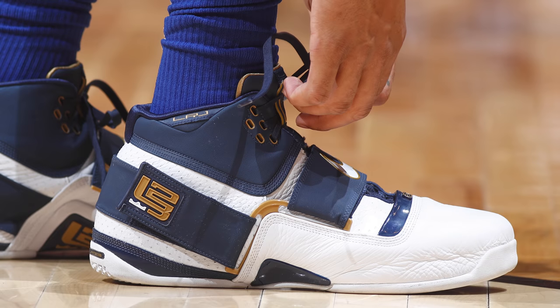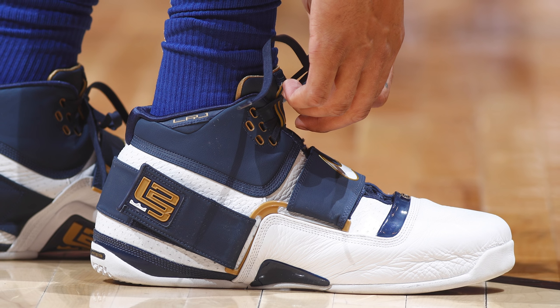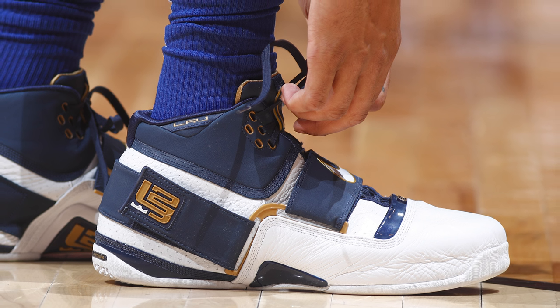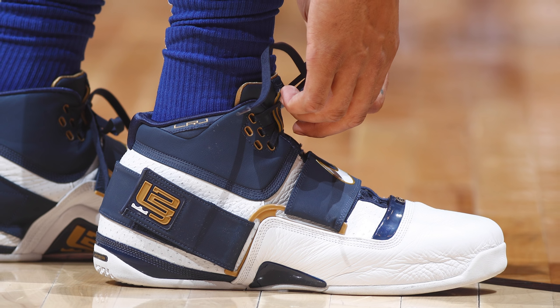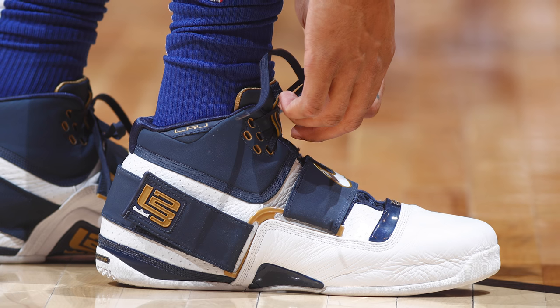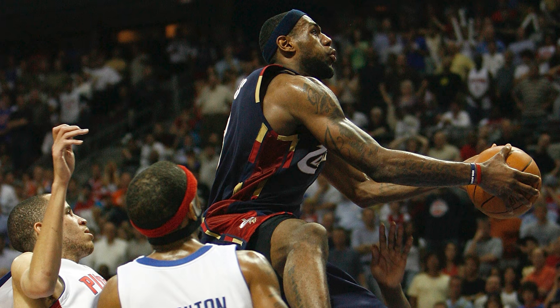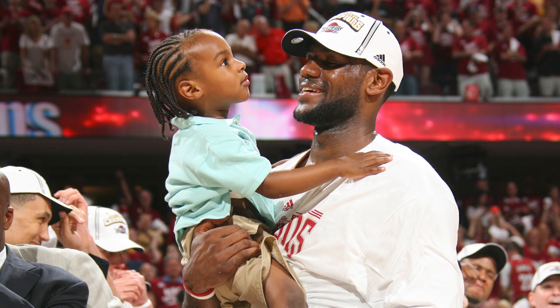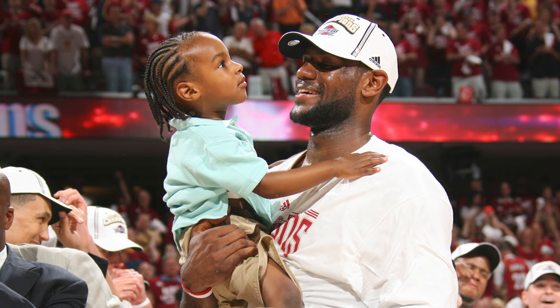Before we get to our number one spot, we've got to shout out the Retro of the Week. This award goes to the guy who went deep into his closet and wore the best sneaker from years past. This week's award goes to Markelle Fultz for rocking the Nike Zoom Soldier One, which originally released in 2007 but just recently got a retro in celebration of that iconic LeBron James performance where he absolutely took over in the Palace of Auburn Hills on his way to his first ever NBA Finals appearance.